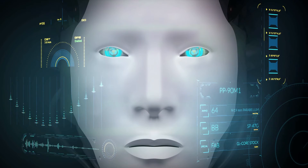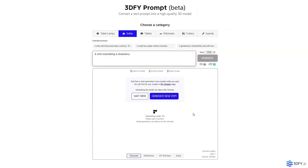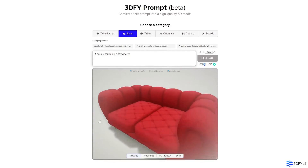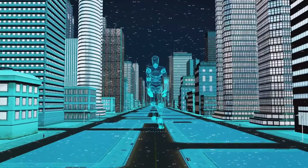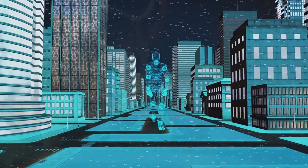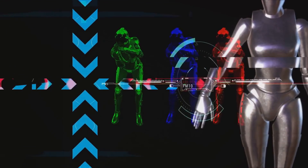And there you have it folks, a sneak peek into the future with 3DFYAI. If you're as excited about unleashing your creative potential as we are, make sure to subscribe to Quick AI Tricks, like this video, and share it with your network. Let's embrace the AI revolution together and make design smarter, faster, and more fun than ever. Thank you for watching, and remember, the future of design is just one click away.